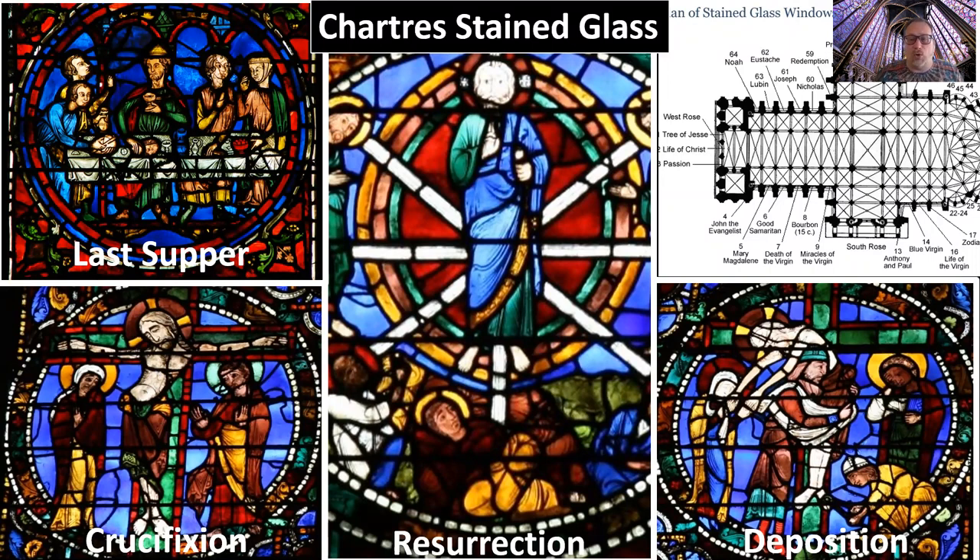The crucifixion imitates the Spear Bearer with six-pack abs and a very calm contrapposto pose — which we know crucifixion looked nothing like, as it was an arduous, torturous process. The resurrection actually lights up and makes Jesus look beautiful, almost floating above everyone else, and then the heavy body of the deposition right beneath. These scenes would be large scale.